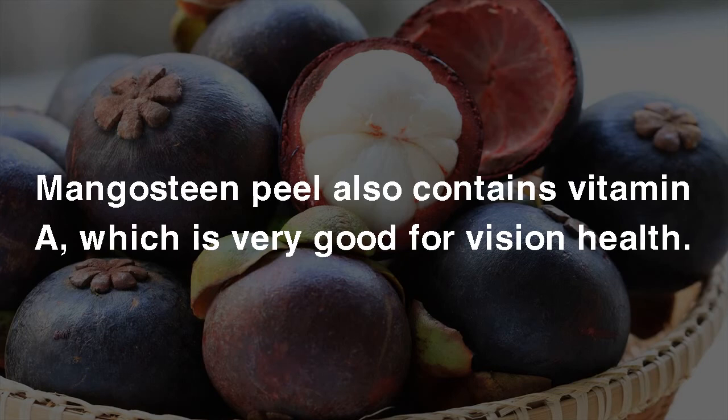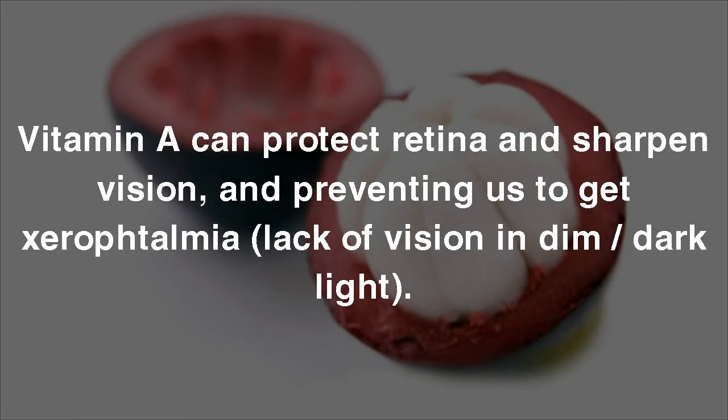9. Maintains Healthy Eyes. Mangosteen Peel also contains vitamin A, which is very good for vision health. Vitamin A can protect the retina and sharpen vision, and it prevents us from getting nyctalopia, which is a lack of vision in dim or dark light.